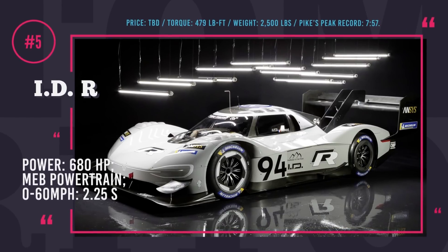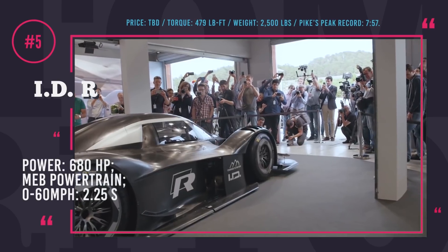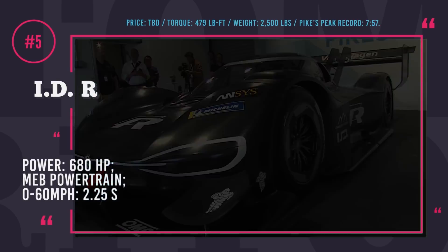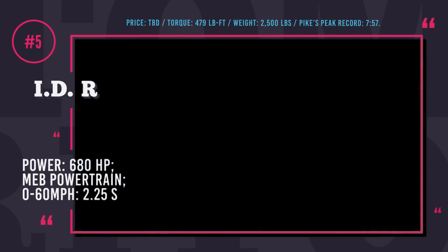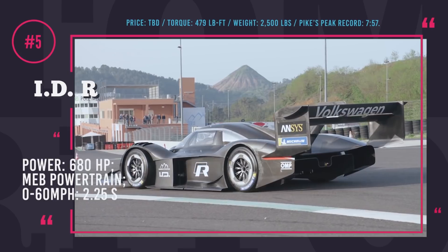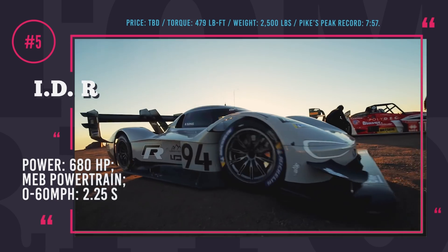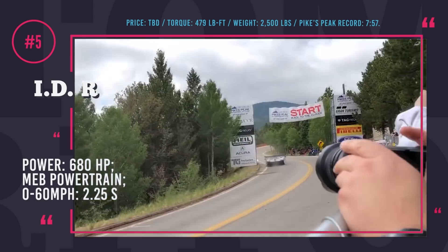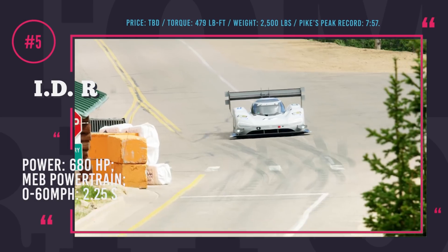Volkswagen IDR. Built to conquer the 2018 Pikes Peak International Hill Climb, this new VW electric car packs serious power. It is equipped with an MBB powertrain represented by a pair of electric motors delivering a total output of 680 horsepower and 479 lb-ft of torque. The auto weighs only 2,500 pounds and is capable of going from 0 to 60 in just 2.25 seconds — slightly faster than the Model S in Ludicrous Press mode. Being one of the fastest automobiles ever built by VW, the IDR supercar can even challenge Formula E and Formula 1 racers.